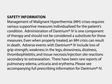Adverse events with dantrium IV include loss of grip strength, weakness in the legs, drowsiness, dizziness, thrombophlebitis, and tissue necrosis injection site reactions secondary to extravasation. There have been rare reports of pulmonary edema, urticaria, and erythema.